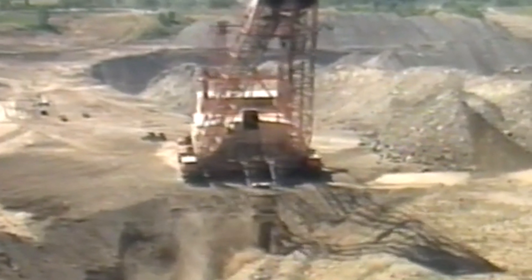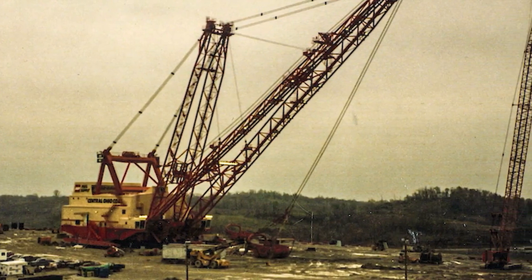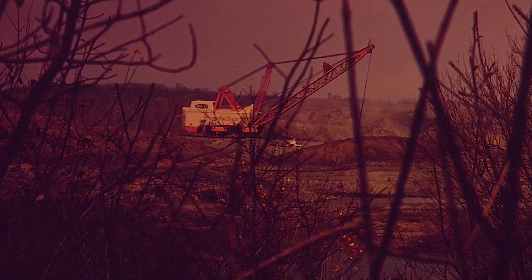The main body of the machine was the height of a 12-story building and was powered by 13,800 volts of electricity. Weighing 13,500 tons,